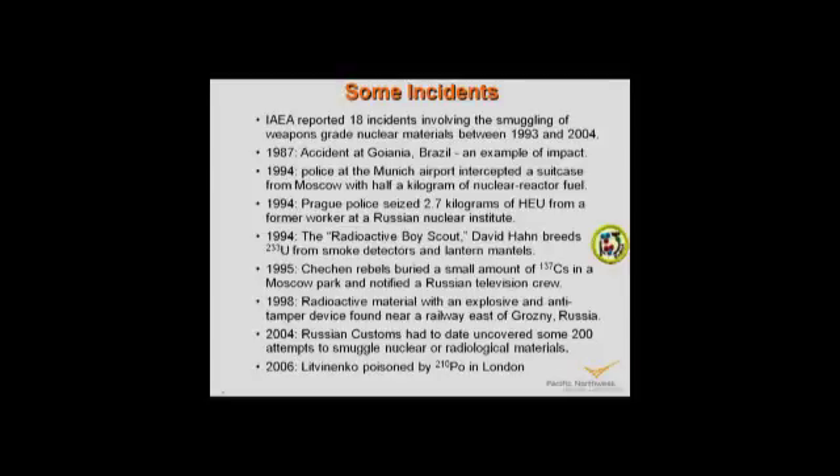I should mention the Litvinenko poisoning by polonium-210. As many as 10,000 people were contaminated by that source — it was a 100 millicurie source of polonium spread all over the world, with contamination found in 52 countries. Litvinenko died; he's the only one who died, but others were medically impacted. That is an example of a terrorist event.